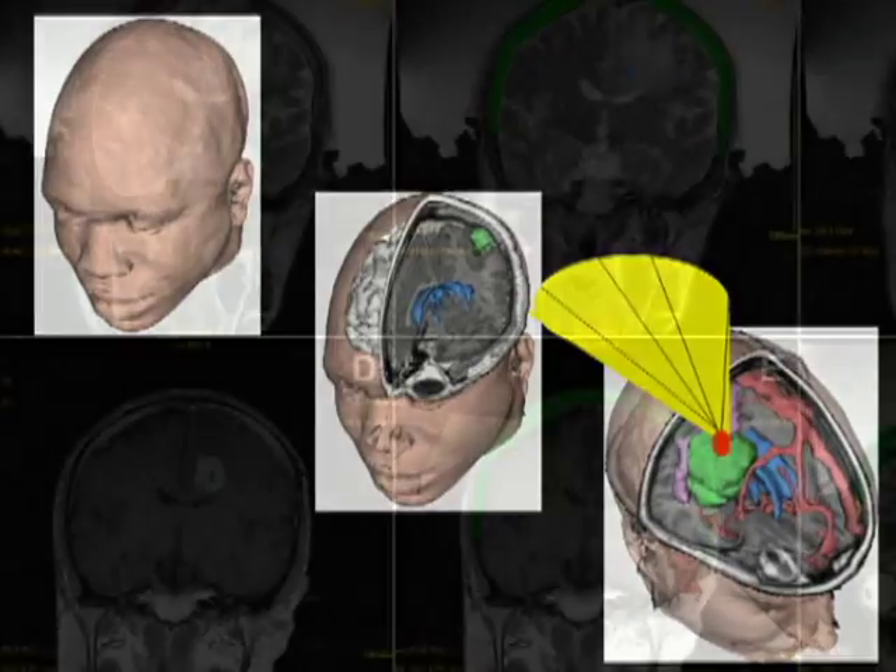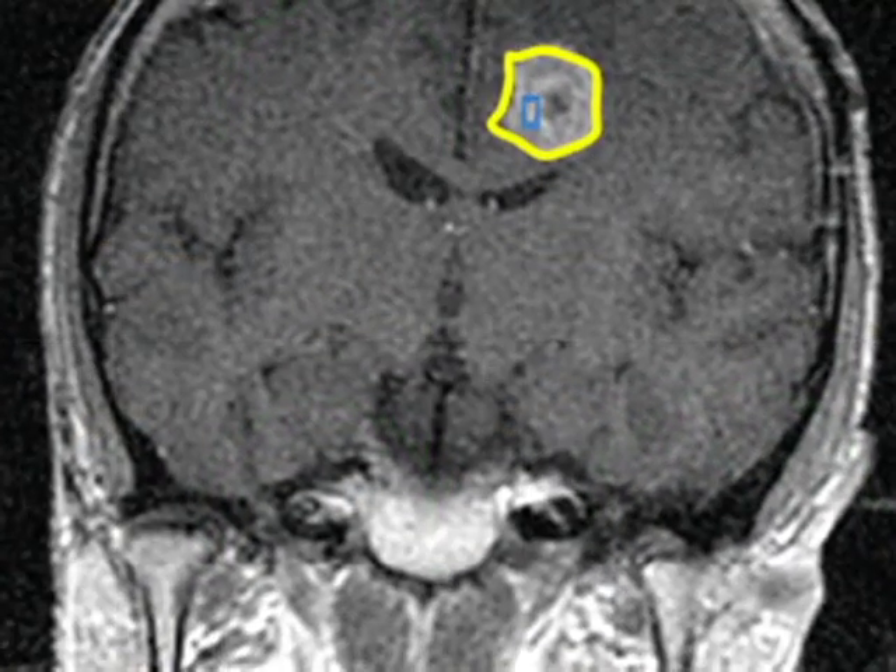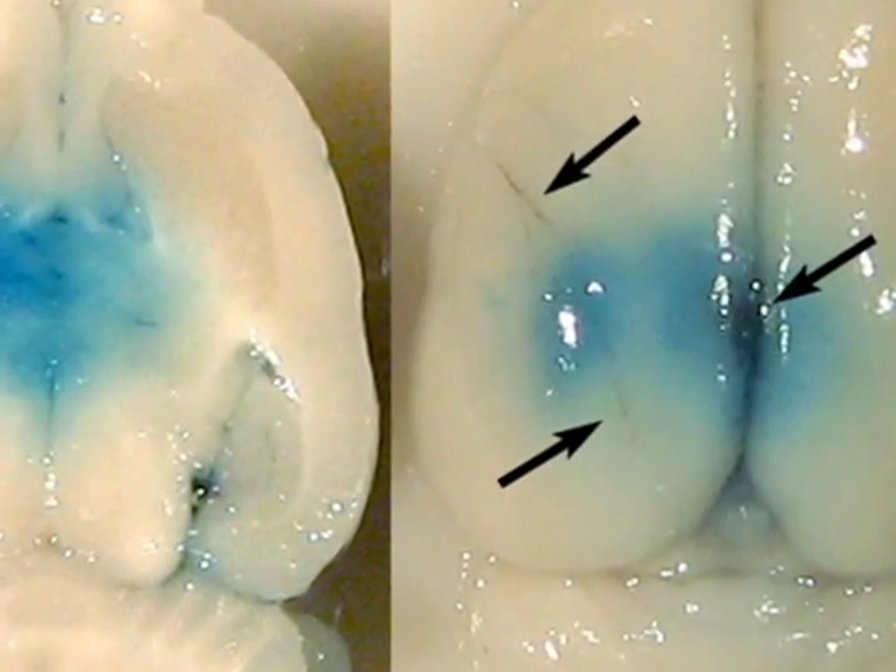In conclusion, MRI-guided focused ultrasound has the potential to revolutionize disease treatment, including but not limited to the ablation of benign and malignant tumors, as well as the non-ablative targeted delivery of therapeutic agents.